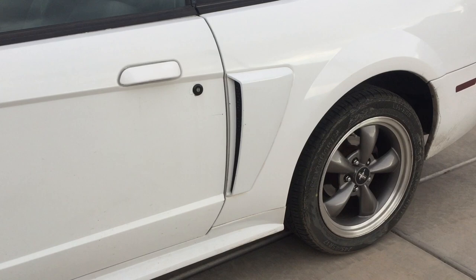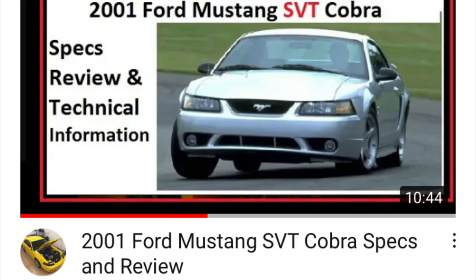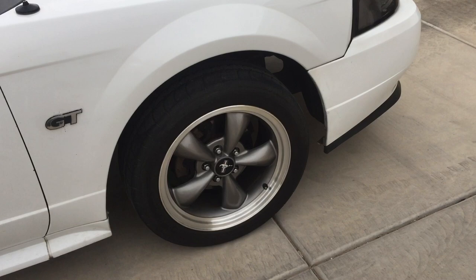Same with the big bulky side scoops, which I really like. It was the same deal where they had it on the spring feature in 99 — a similar one. And interestingly enough, the 01 Cobra did not get the bigger side scoops.